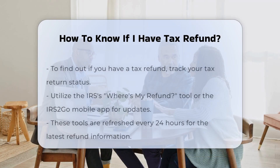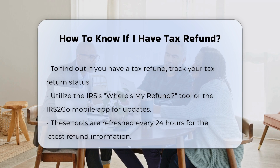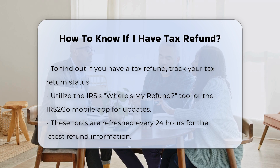To determine if you have a tax refund, you need to track the status of your tax return. Here are the key steps and information you should be aware of. Checking your refund status: you can check your federal tax refund status using the IRS's Where's My Refund tool or the IRS2Go mobile app. These tools are updated once every 24 hours and provide the most current information about your refund.